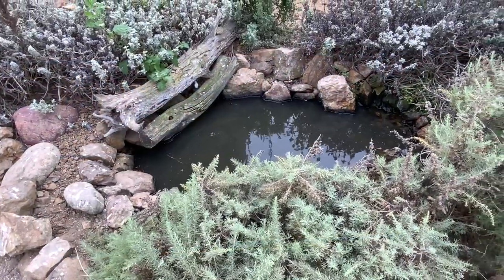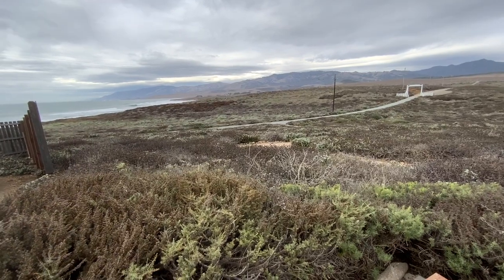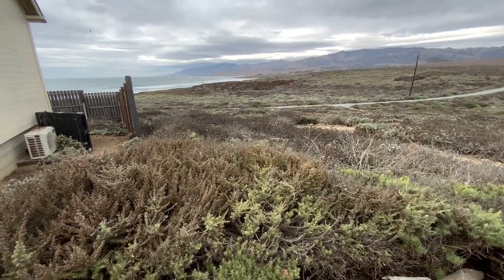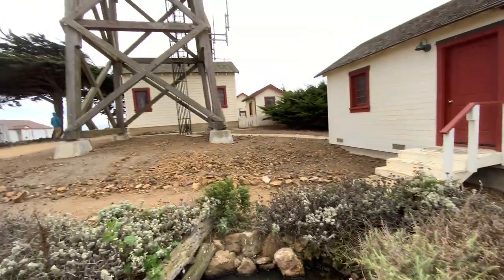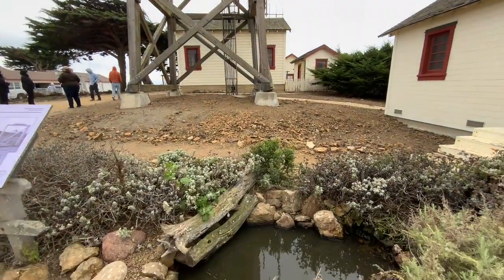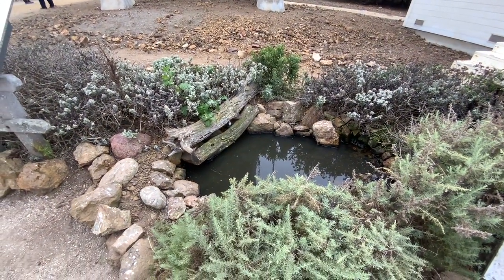There's a little pond here at the Piedras Blancas Light Station. They have a freshwater source that they pump from — it goes into this building here and could sometimes leak, coming down. Jody was just telling us about it.